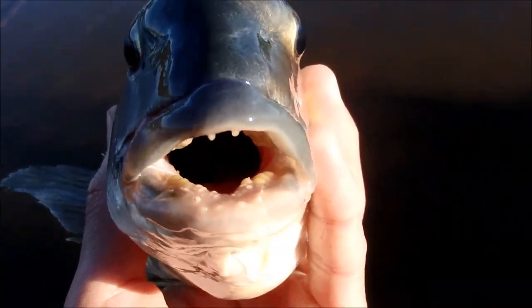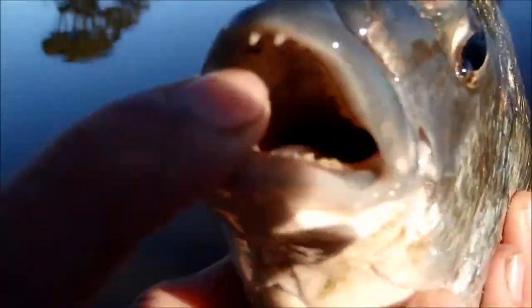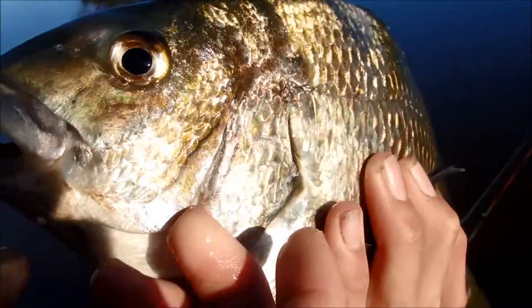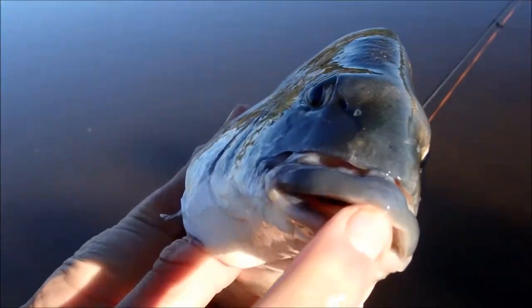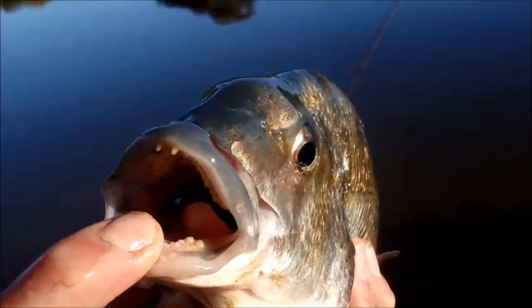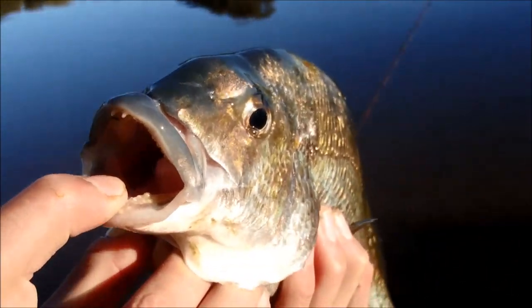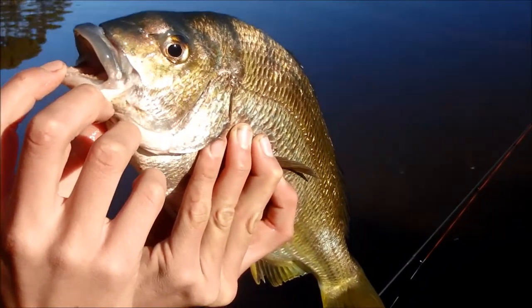We just noticed there was a massive hook stuck down its throat and it's bleeding out of its gills. There's a massive hook stuck in its throat. This one's a breeder. We tried our hardest to revive it but it didn't work, so I guess we'll just keep it. We didn't want to keep it in the first place, but it died. RIP.